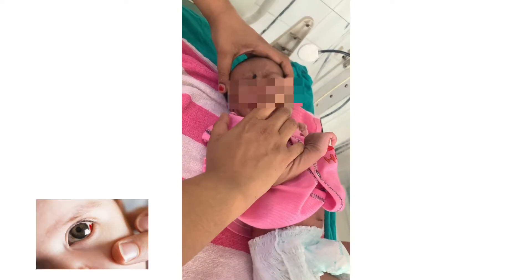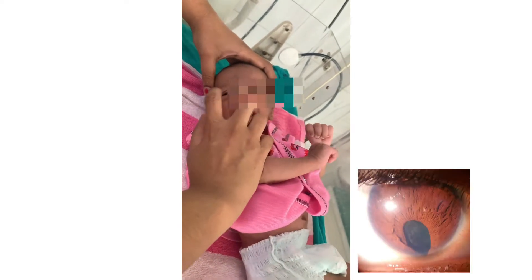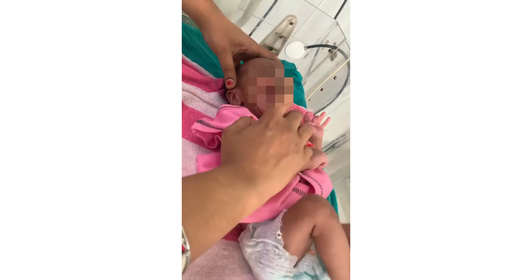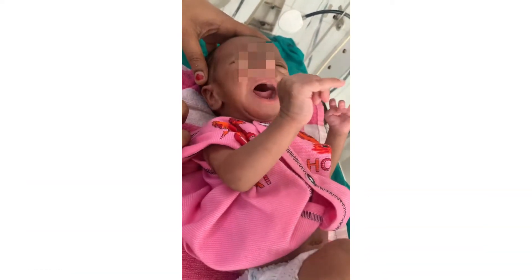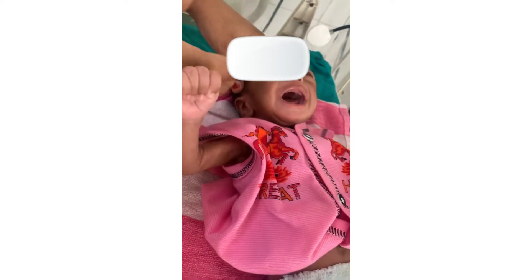For the eyes: look for any subconjunctival hemorrhage, check iris color, look for iris coloboma, assess extraocular muscle movements, pupillary size and reaction, and always check for a red reflex to rule out cataract. Note the palpebral fissure slant.